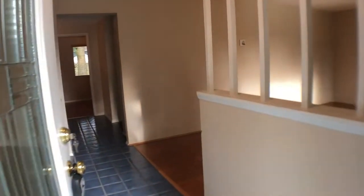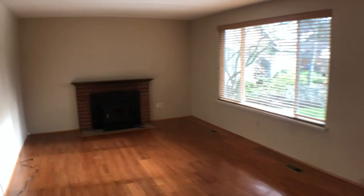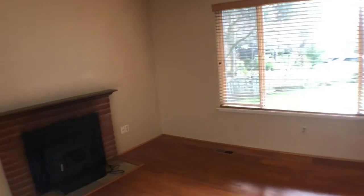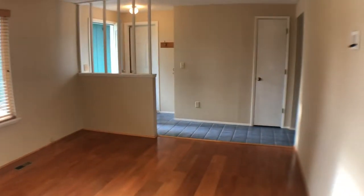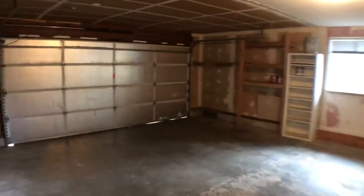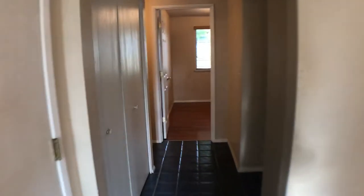As you enter in the front door, you're right in the living room area. There's a wood burning fireplace and nice big windows and wood flooring. And this door right behind the front door goes out into the garage.